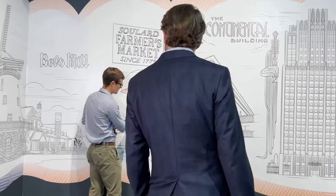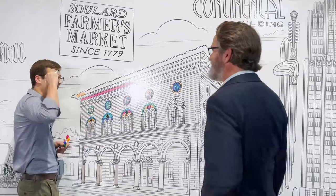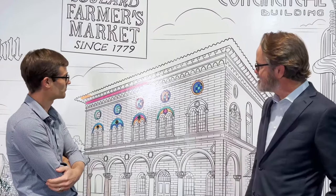So today, we're going to talk to public historian Andrew Wonka. Andrew! This hardly looks like work, but I guess that's the point. This is our newest exhibit, Coloring STL. Tell us what visitors are going to do. What's the big idea?